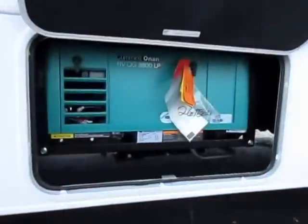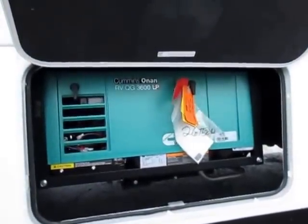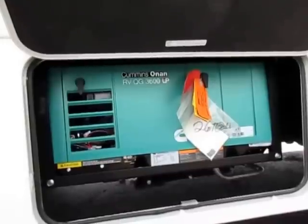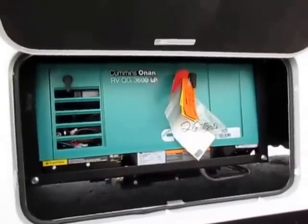Onan 3600 LP Generator — propane, not gasoline. You know what I like about propane generators? If you let this thing sit for nine months, it'll fire up. It doesn't get gummed up with bad gas like a gas generator will.